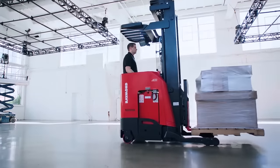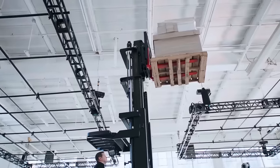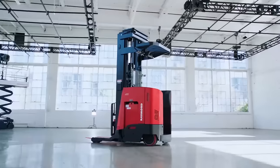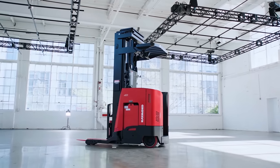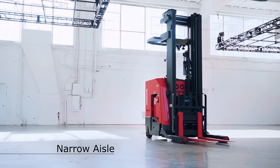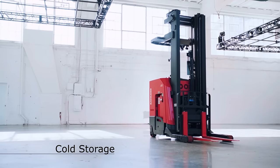A truck that moves more pallets in less time with less energy. A truck with superior load stability and productivity. A truck that introduced the narrow aisle concept over 60 years ago — the 7000 Series Reach Fork Truck. Ideal for narrow aisle, specialty rack, and cold storage applications.